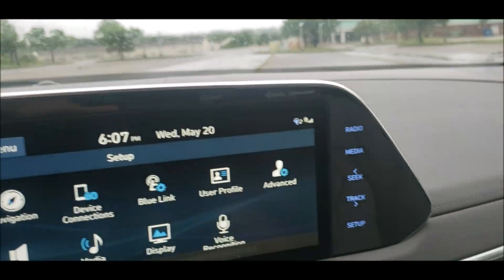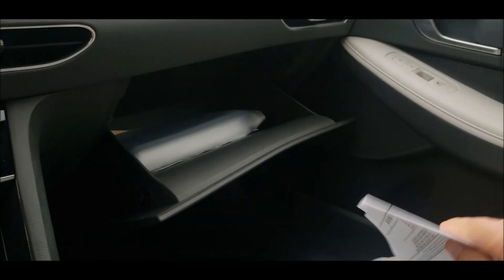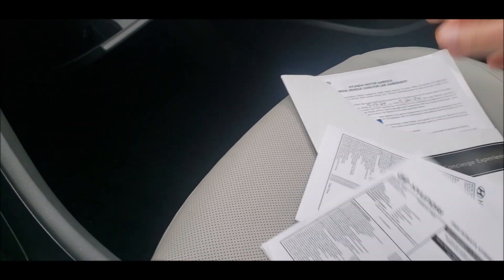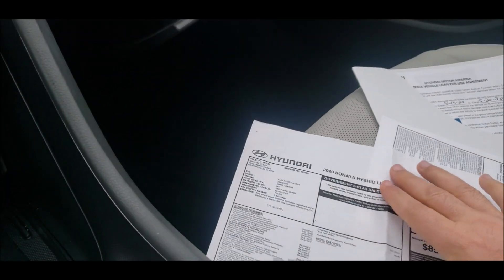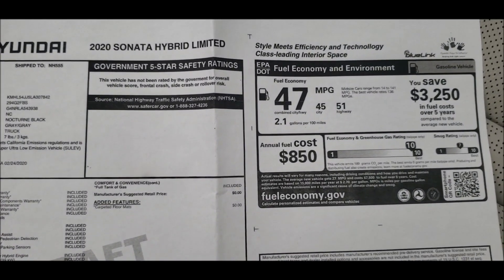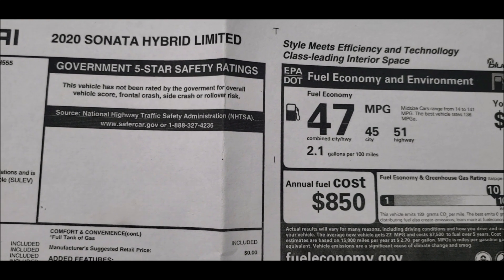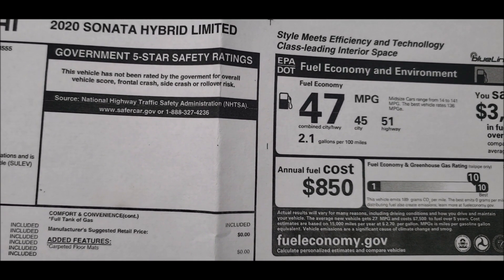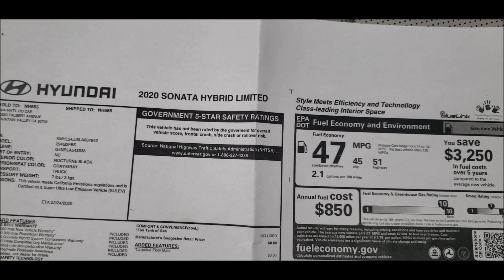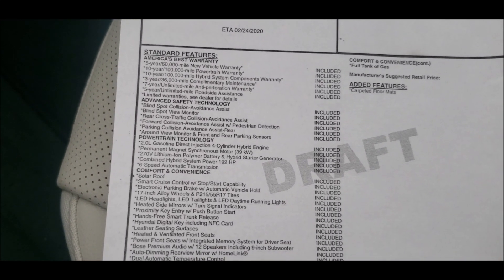Now let's take a look at the Monroney together. Amazing — 51 miles per gallon in the city and 45 miles per gallon on the highway, with 47 combined. You will save $3,250 in fuel costs over five years. You can see that the 2020 Hyundai Sonata Hybrid comes with an amazing list of standard features.